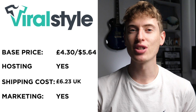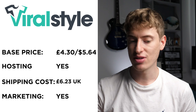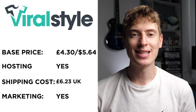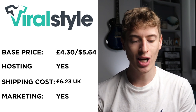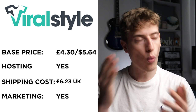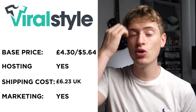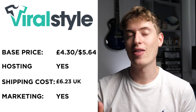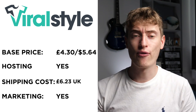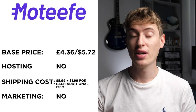The next one is Viral Style. Base price is £4.30, the cheapest of the pack so far — that's $5.64 in dollars. Hosting: yes, it seems like they will host your T-shirt. Shipping to the UK is £6.23 — again, why on earth is it £6.23? No one knows. Free marketing: it seems like they do free marketing in the sense that they have a storefront on their website where you can go and buy from them.